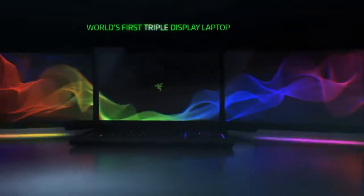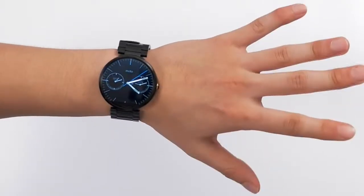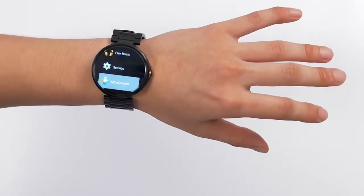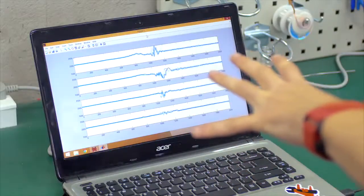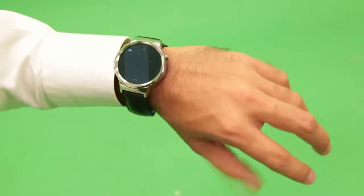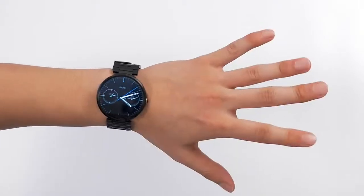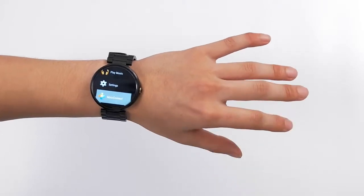Flick Tech delivers innovative HMI solutions to enhance user experience through seamless technology interaction. Combining strong expertise in biomedicine and engineering, the company creates new technology capable of detecting and interpreting human biophysiological signals to control electronic devices. Flick Tech continuously operates at the cutting edge of biotechnology, with the aim of foreseeing future trends and improving people's lives through technological innovation.